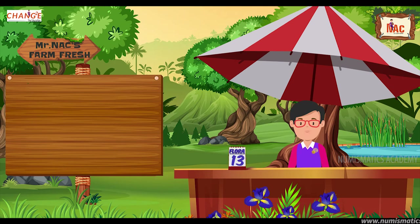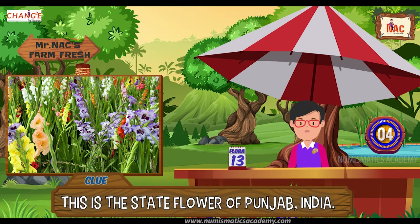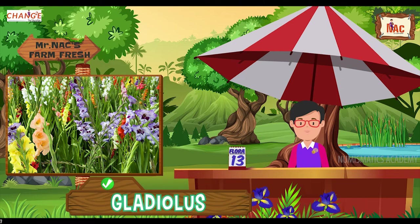Here's the next one. Do you know what this flower is? Let me give you a clue. This is the state flower of Punjab, India. Did you find it? If not, here's another clue. The scientific name of the flower is Gladiolus grandiflorus. Yes, you are absolutely right, it's Gladiolus.